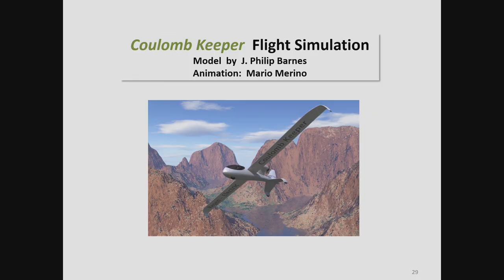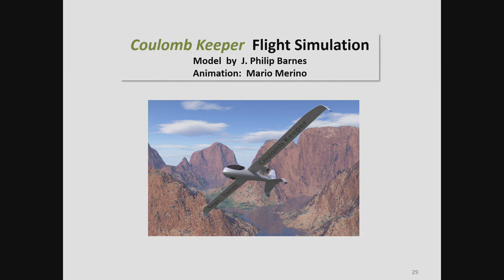Let's show the video of the Coulomb Keeper. The model is mathematically modeled with equations in Python in Blender — a European computer graphics package done in English, highly recommended and free. I provided this model to my associate Mario Marino, who did the animation.